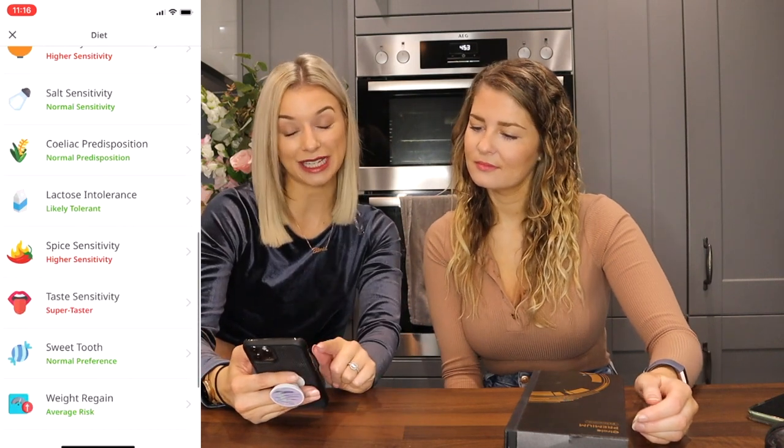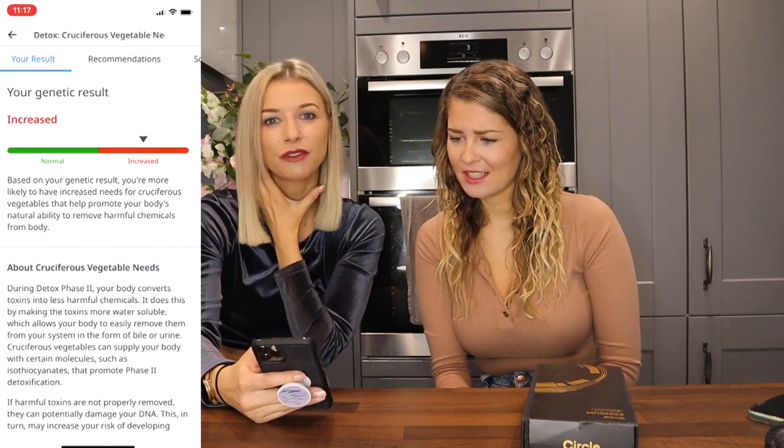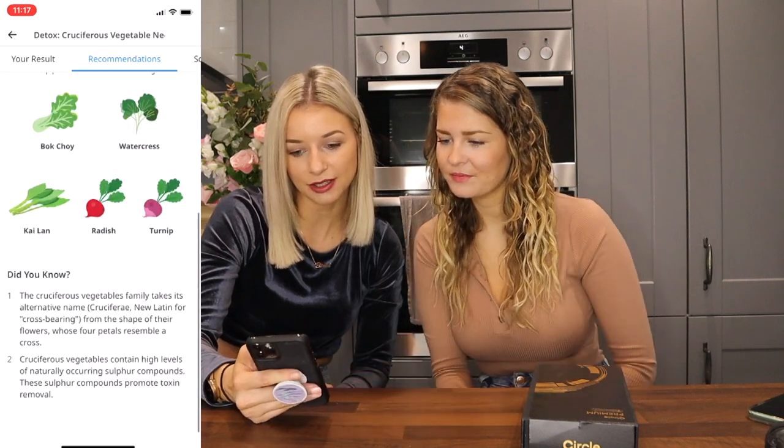Going through the list — spice sensitivity. I definitely cannot eat spicy food at all. Taste sensitivity: super taster. Excellent news, I get to taste stuff nicely. Detox: apparently I need a lot of cruciferous vegetables. That makes sense because when I feel a bit icky after a bad weekend of food, I crave vegetables. I need vegetables like broccoli, cabbage, Brussels sprouts, cauliflower, kale. Watercress and radish as well — I loved radishes when I was younger.